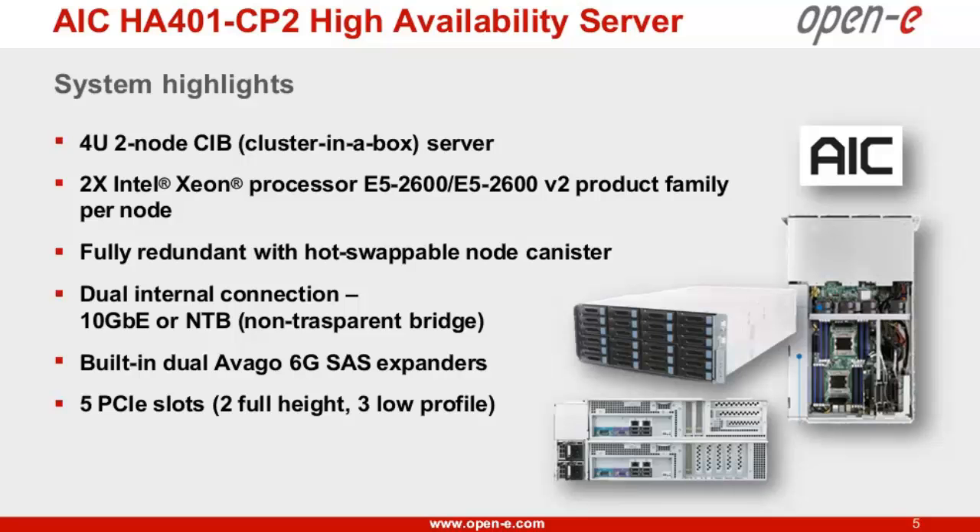For the shared storage, each node has one built-in Avago SAS 36-port expander for connecting to the shared 24 disk drives. For expansion slots, we offer two options: option one is two full-height and three low-profile slots; the other is six low-profile slots. We are very glad and excited to work with Avago and OpenE to deliver a simplified and affordable storage solution to the market.